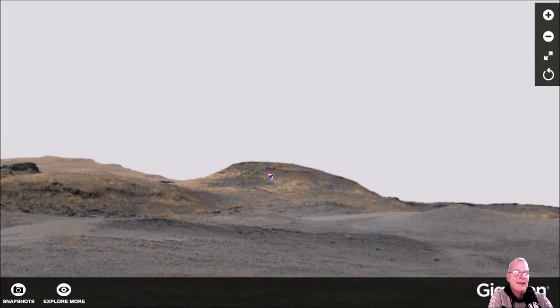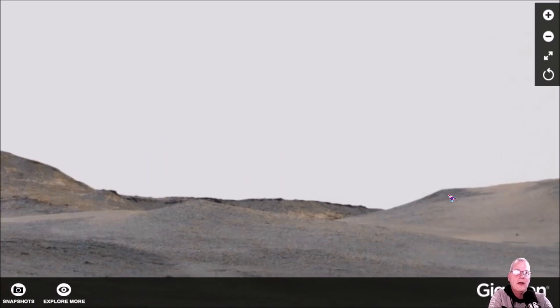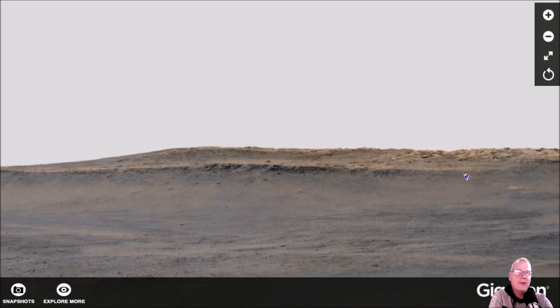From a distance you'd just go, 'Well, clearly they're mountains.' Yeah, that's not the case. I've been looking at these photos far too long to believe these are nothing more than just hills. I'm going to show you something else that's pretty wild.